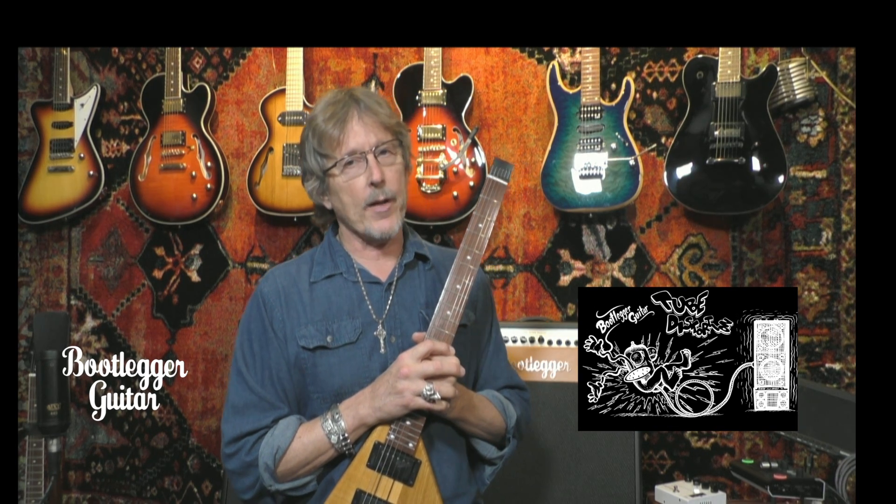We also have new effect pedals coming out that will also be tube driven — they will be 12AX7 onboard tube-driven effect pedals, both a boost and distortion. A lot is happening here at Bootlegger Guitar. I appreciate you finding us — please check us out at bootleggerguitar.com to see our latest models, reviews, and all information related to Bootlegger Guitar. Thank you.